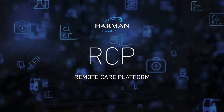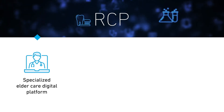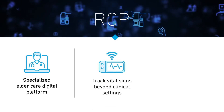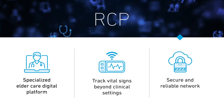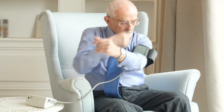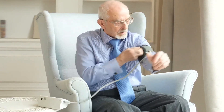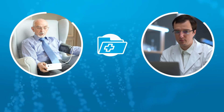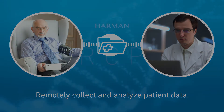That's why Harman created RCP. Harman RCP is a remote patient monitoring and elder care platform that provides an easy way to track vital signs outside the clinical setting. It enables doctors to securely monitor their patient's health from anywhere in real time. Using the continuous certified RCP SmartEdge gateway and the RCP data platform, healthcare providers can collect and analyze patient data from a wide array of medical devices. Data is seamlessly pushed to the patient's medical record, providing doctors with a single view of their overall health.